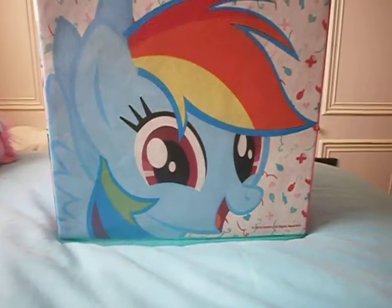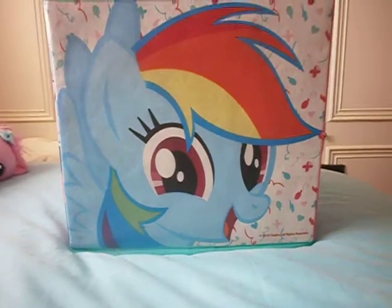Hey guys, MLP Sunsparkle here and today I'm going to be showing you some of my car boot sale finds.